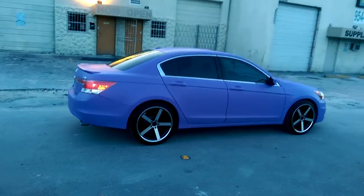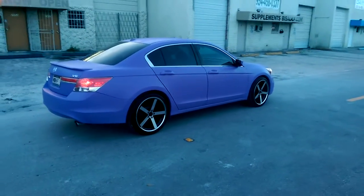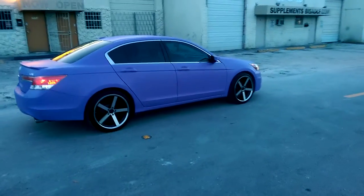Came out really nice. Really nice finish on the vehicle. The purple is what the customer wanted, so this is what we gave them. Looks pretty good.